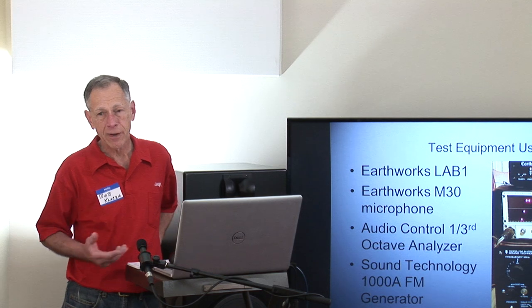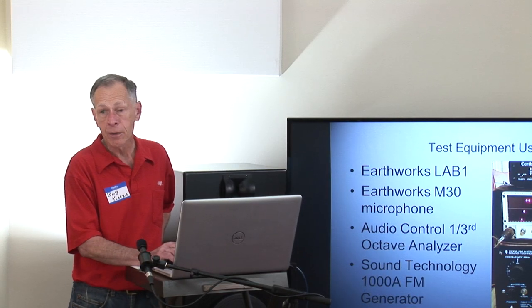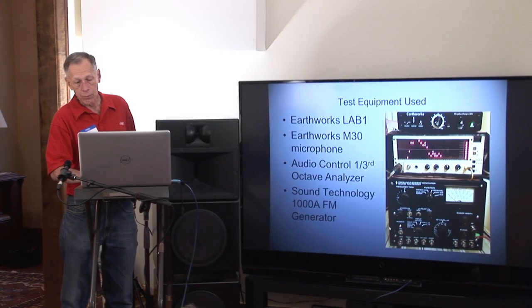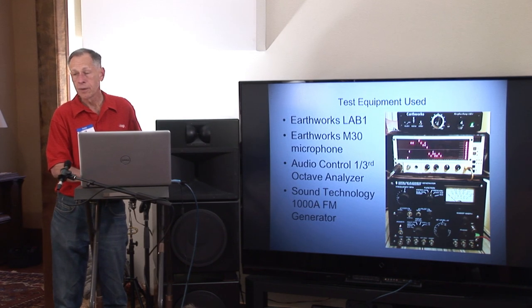A long time ago you could simply tune the FM band to the bottom or top of the dial and it was just noise. But now, with the increasing infiltration of rectifiers, microwaves, and digital paraphernalia, the noise is not clean anymore and has a lot of sporadic, repetitive chirps in it. So you can't use that technique anymore like you could back in the 60s and 70s. That's why I have the generator — to take the pink noise output from the audio control, run it into the input of the Sound Technology, and broadcast a monophonic pink noise signal to the radio.